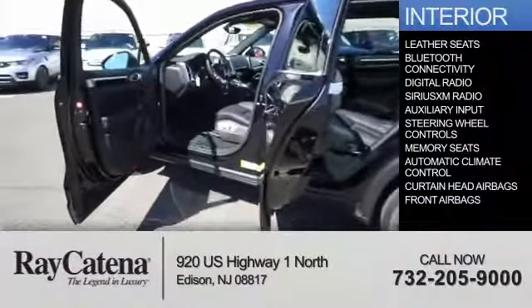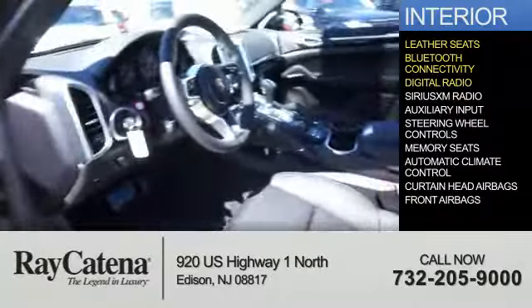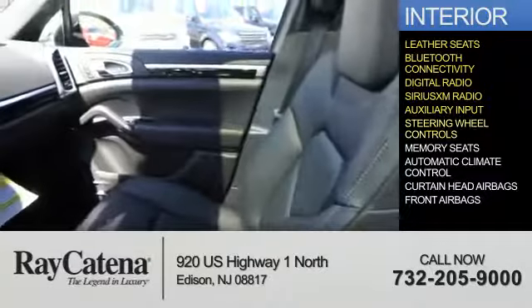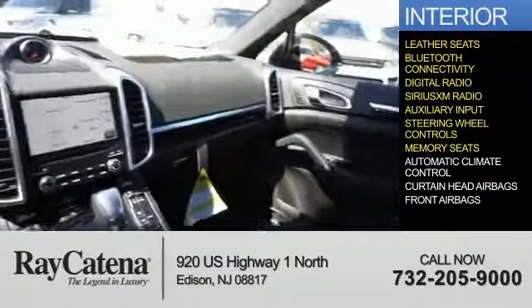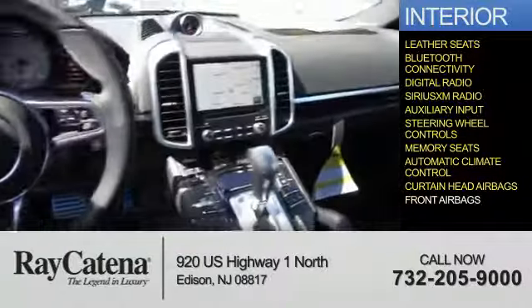Inside you'll find leather seats, Bluetooth connectivity, digital radio, Sirius XM satellite radio, auxiliary input, steering wheel controls, memory seats, automatic climate control, and curtain head airbags and front airbags. Great quality at a great price — call or click to contact us today.